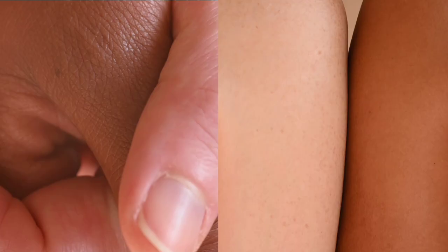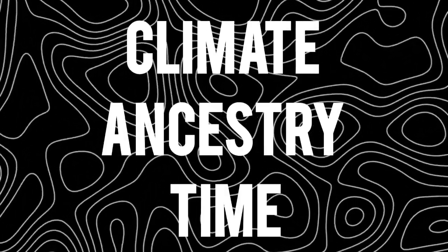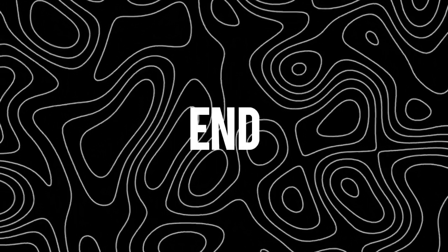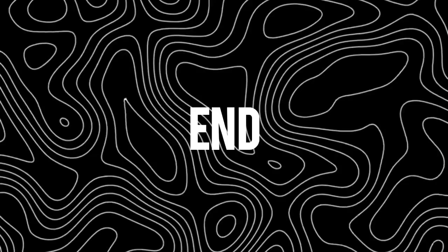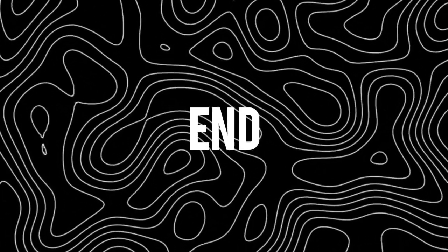So the next time you meet someone, remember this: beneath what feels silky, firm, velvety, or delicate lies a story written by climate, ancestry, and time. Skin texture is more than touch — it is human history you can feel. And speaking of history we can see, check out my previous videos on the diversity of human skin colors and heights. As always, stay curious, stay smart, and thank you very much for watching.